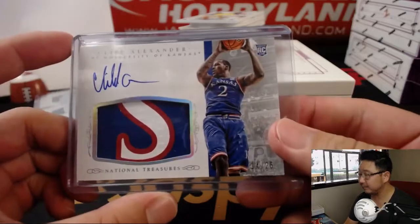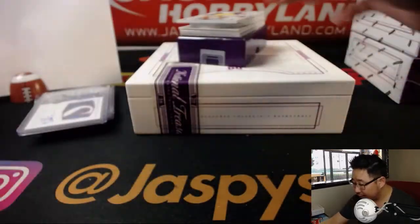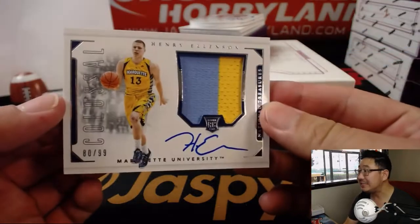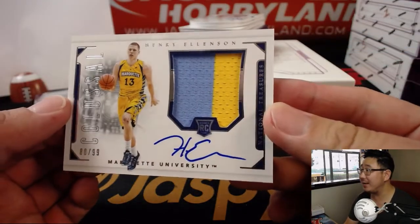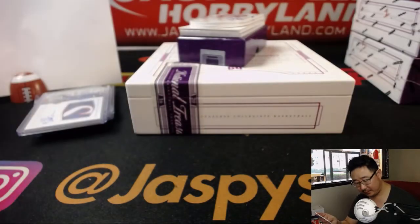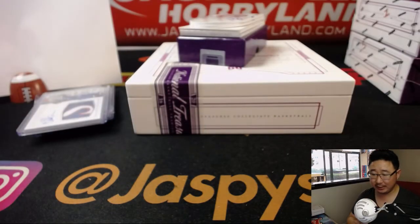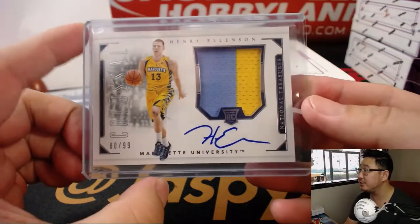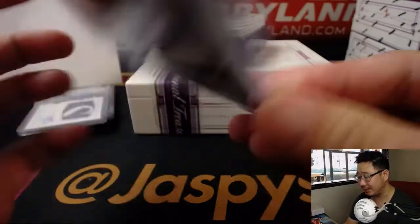There it is. Out of 99 — we've got zero. 80. Zero out of 99, that's Henry Ellenson — Marquette's Henry Ellenson. Robert Beachy with zero. And Robert, I think I saw a redemption in there too, so I think you got another one already. Guaranteed.